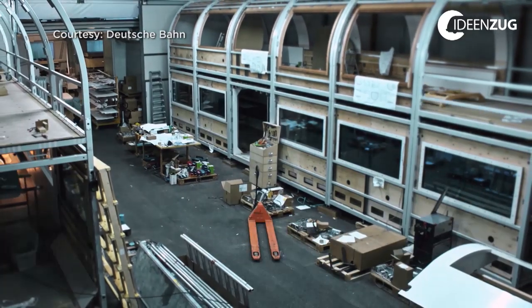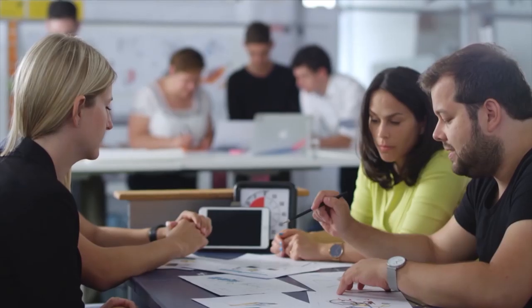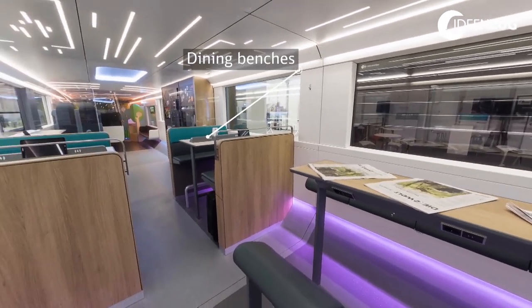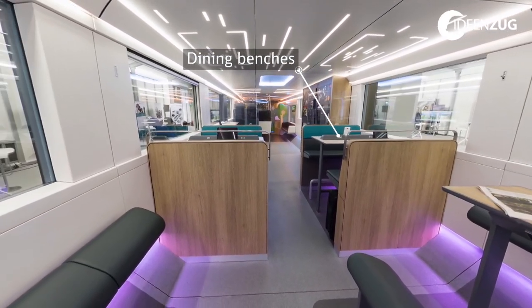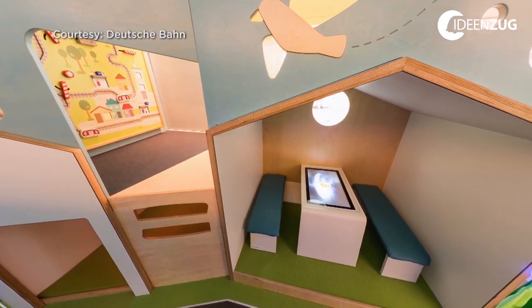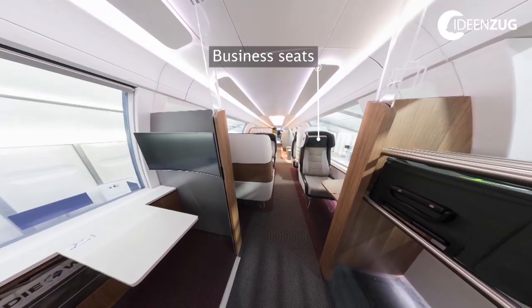This concept train was designed by a team of more than 40 people and was 15 months in the making. But don't expect all of these innovations to be featuring in your future commute. Our idea is to take as much innovation as we have here inside to put it into real trains as possible. This is a long process — we have to test a lot of these things.